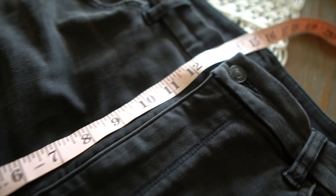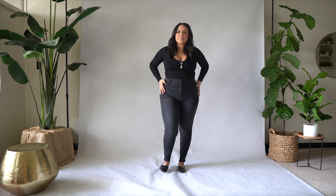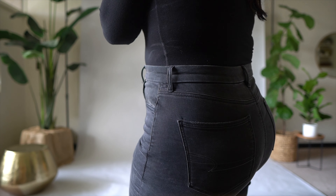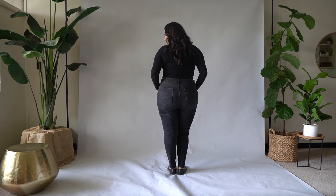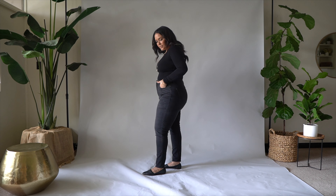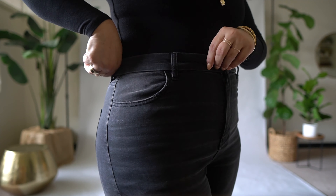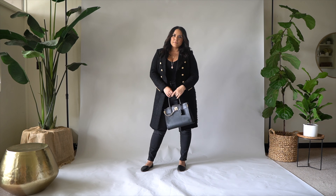These first jeans are from American Eagle and they are the Super Next Level Curvy high-waisted jeans. The rise on these is 14 inches, which is absolutely perfect to hit the smallest part of my waist. My smallest part of my waist is 39 inches and my largest part of my hips is 51 inches. I'm wearing the size 16 regular and I am 5'5" — or 5'4" and three quarters on a good day. They are 90% cotton and 10% stretch — super soft, super comfortable breathable denim. This color is a washed black denim with a little bit of whiskering.